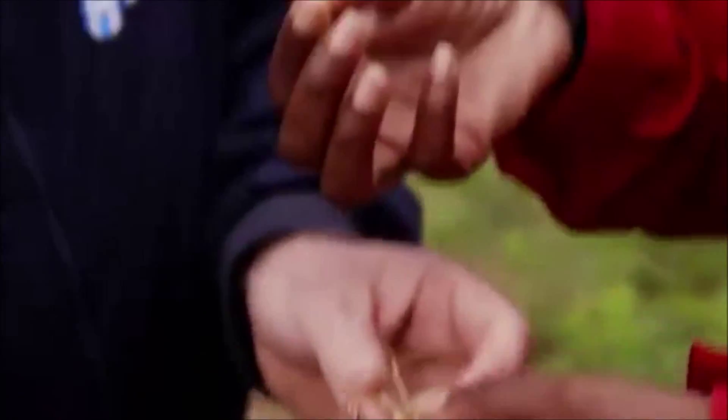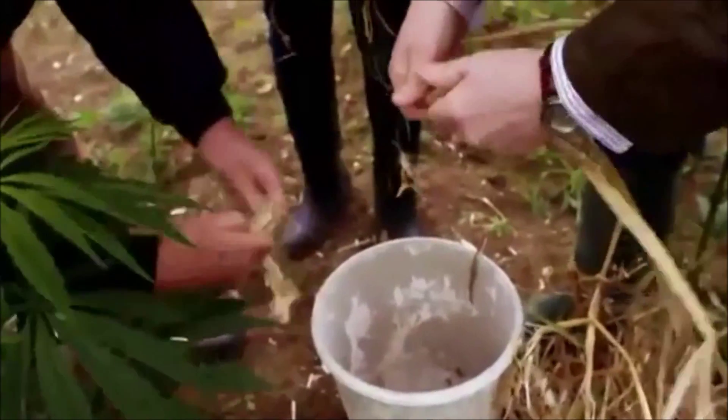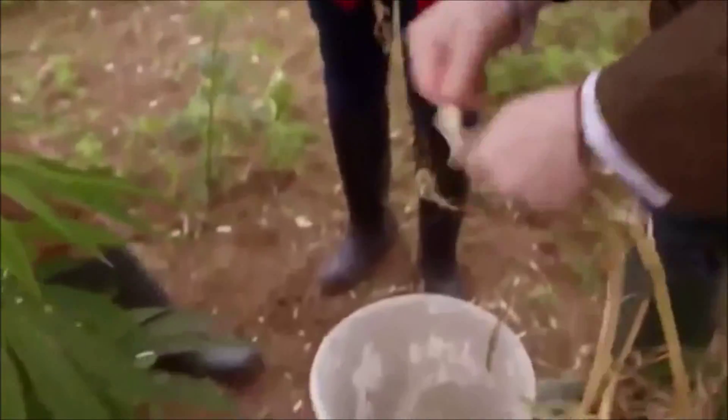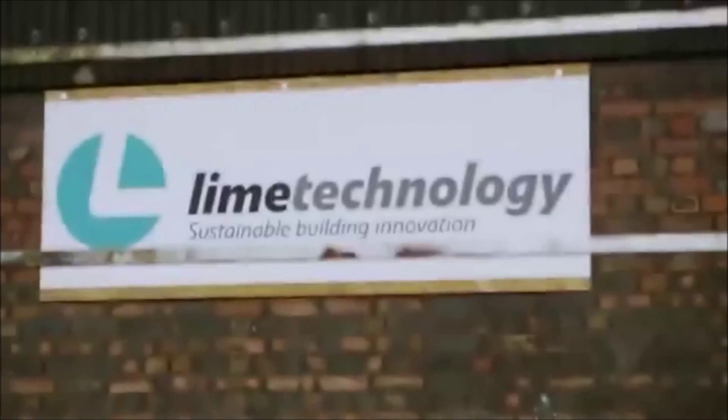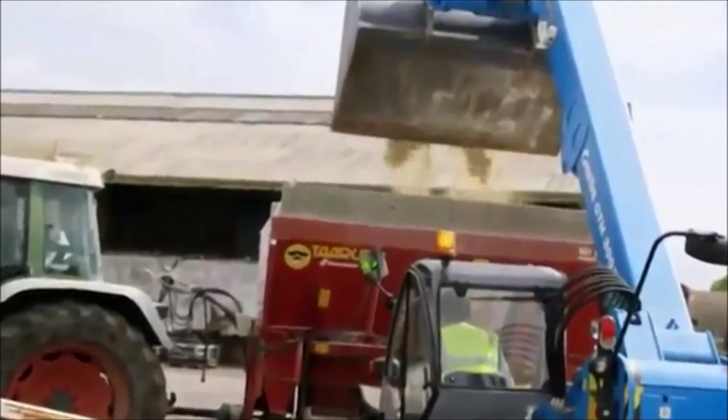That's the shiv — that's the shiv that goes into the hempcrete. That's what we're looking for. So we're going to try to get some of this shiv so we can take it to the factory. We take the shiv and mix it in our big mixer over there with a lime-based binder, add water, and turn it into hempcrete.